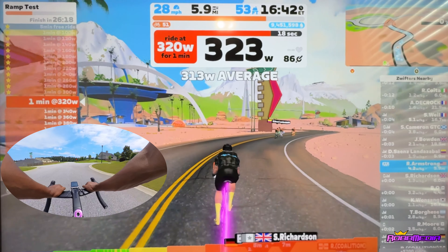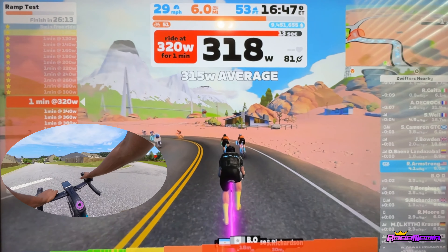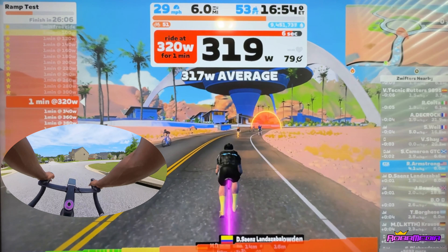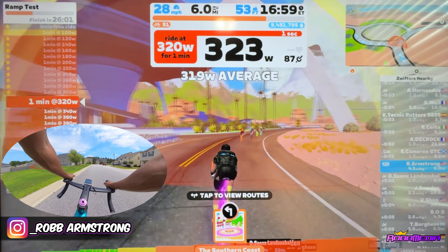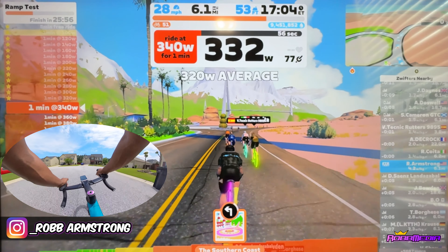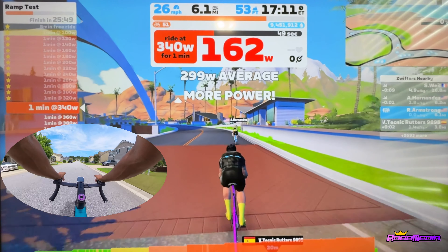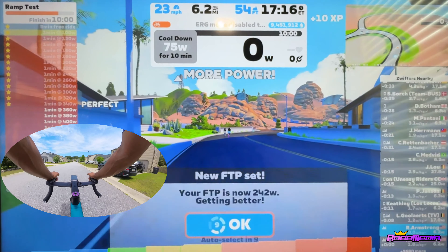My new FTP is 242 and I'm really happy about that. I feel like that's an accurate number. Last year when I had 225, I just felt like I was stronger than that. I guess it was accurate then, because how I'm riding now versus last year — yeah, I can definitely see 242 as that estimated threshold power for an hour.